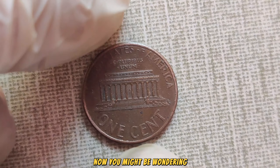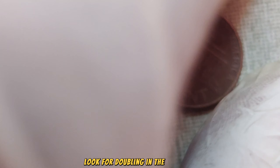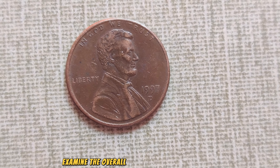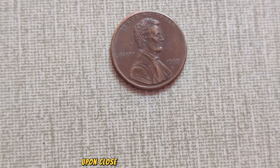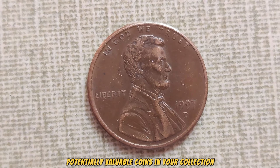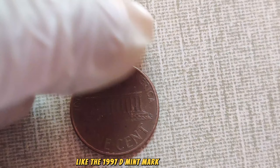How do you know if you've got one of these valuable pennies in your pocket? Keep your eyes peeled for a few key indicators. Look for doubling in the lettering and date on the front of the coin, particularly evident in 'In God We Trust' and 'Liberty.' Additionally, examine the overall clarity of the coin's design, as the doubling effect should be quite noticeable upon close inspection. Always consult with a professional numismatist or coin expert to authenticate any potentially valuable coins in your collection. Keep your eyes peeled for hidden treasures like the 1997 D-Mint Mark Lincoln penny.